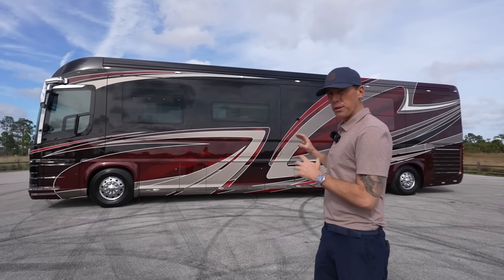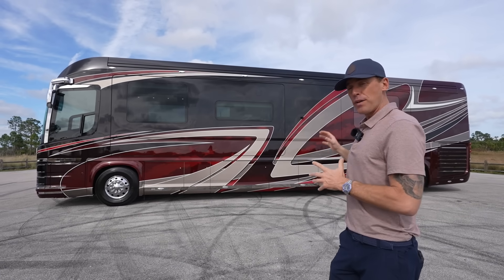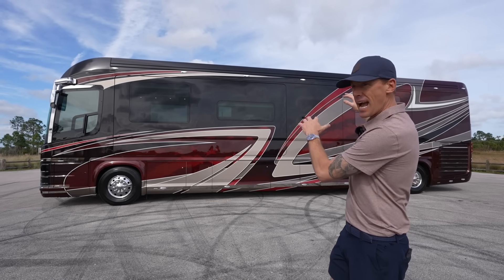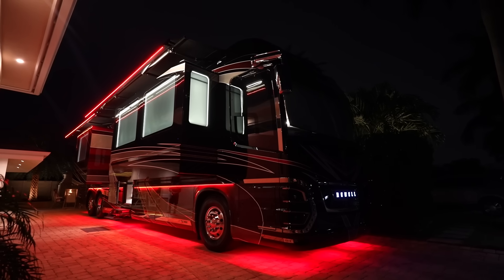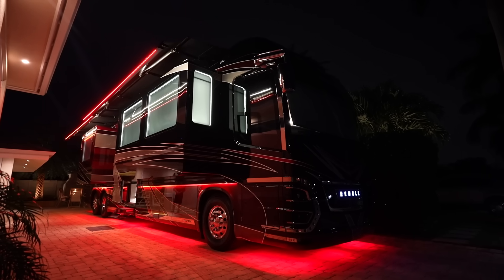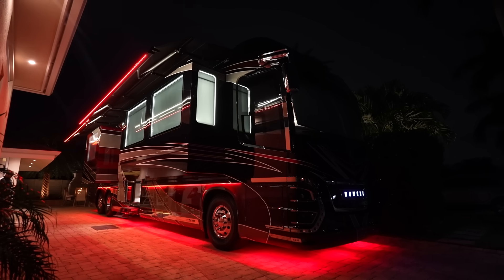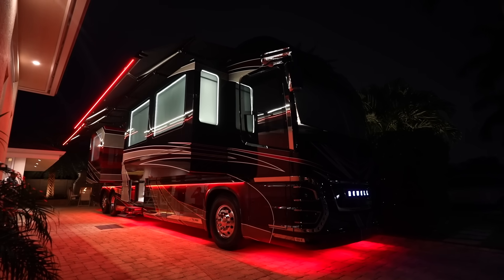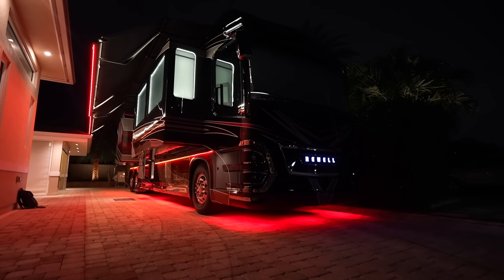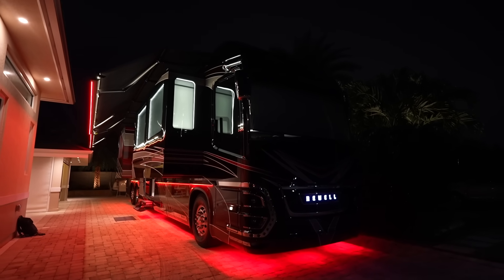One area that Newell Coach really pushes the industry is the exterior lighting. We've got this coach out in the sunlight right now, but as the sun goes down, you're going to notice lighting along the top of the awning rails, lighting around the windows, lighting along the belt rails, as well as underglow lighting. You can change that RGB lighting to different colors — it just really sets the mood. When you see a Newell Coach all lit up at night in the campground, it definitely makes a statement.